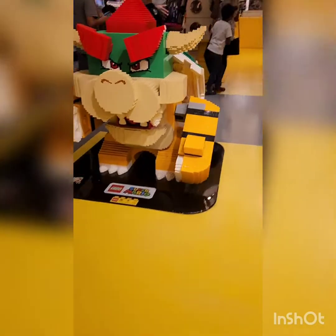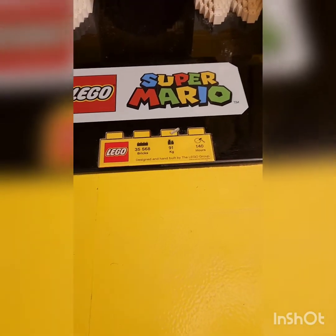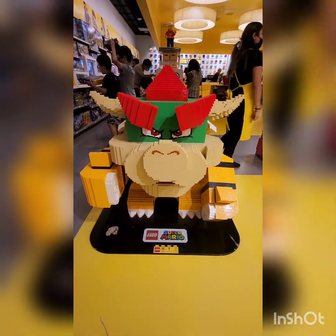And you know what the bigger attraction is for me — this brick-built Lego Bowser. It's 35,568 pieces and it took 140 hours to build. This just looks amazing.